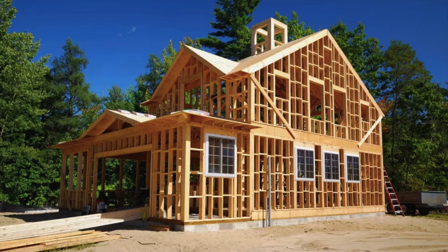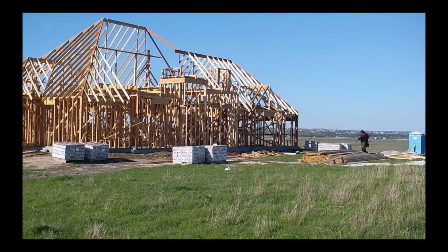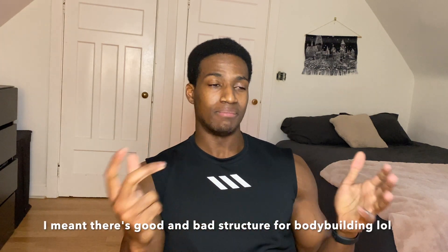Number one: genetic structure. Our bone structure is the underlying framework for the physique which we can build. A nice metaphor to describe this — all houses have frameworks, skeleton frameworks, in which exterior coverings are thrown on afterwards, and all houses come in different sizes and shapes. The same thing applies to human beings, in that we all have underlying bone structures which we are born with and simply can't change. So there's good structure for bodybuilding and bad structure for bodybuilding, but all bodies are beautiful. What good structure looks like is when someone has wide clavicles and a small waist — if you were to draw a geometric line from your shoulders down to your hips, it has a Dorito shape.